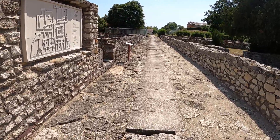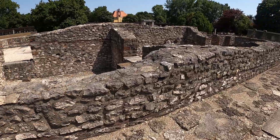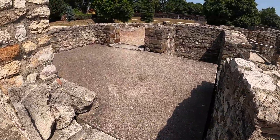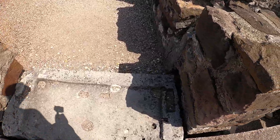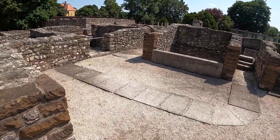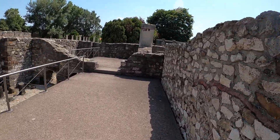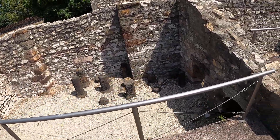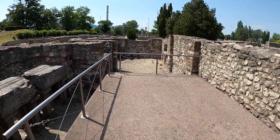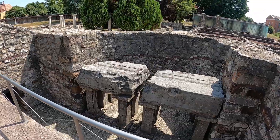I'm just going to try and get us into this Stonehenge-looking thing over here. I'm not sure we can get in. Yes, we're making progress guys - it's a labyrinth all over again. How amazing is this!